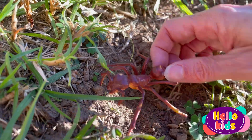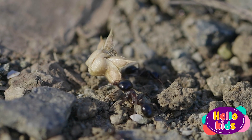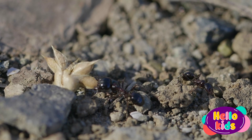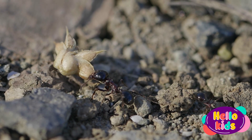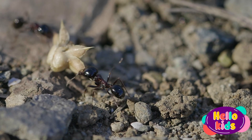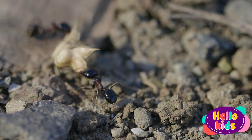Ants are organized into hierarchical colonies where each member has a specific task, such as searching for food, caring for larvae, or defending the colony. They are very hardworking and can carry objects that are many times their own weight.